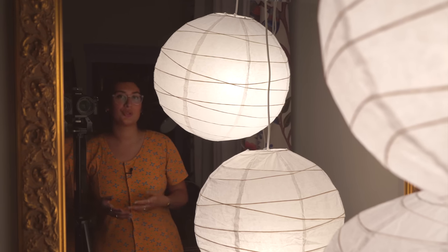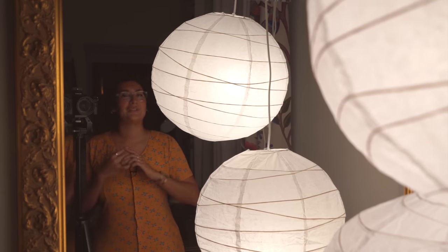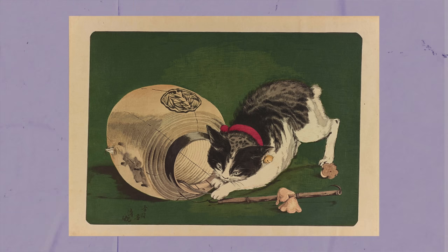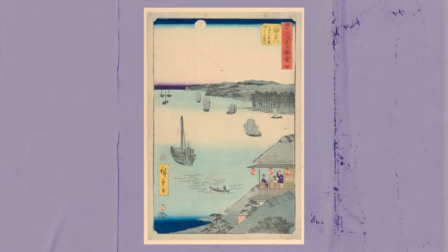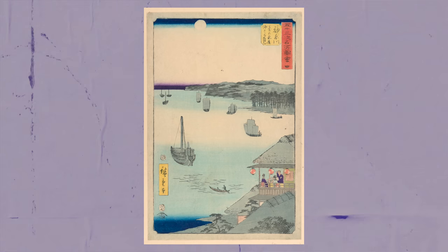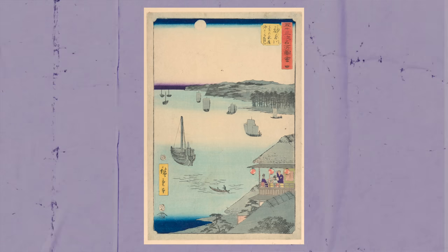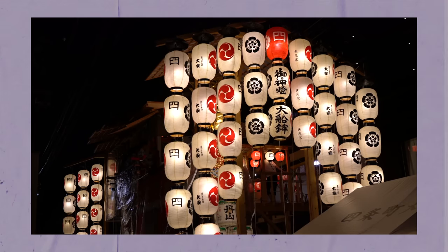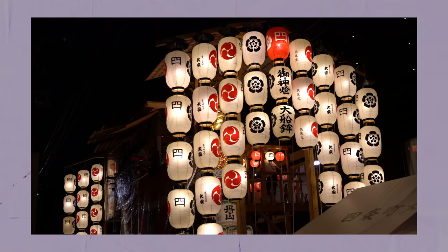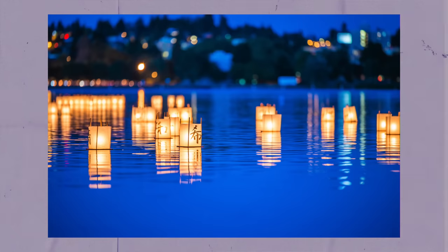Chochin — traditional Japanese paper lanterns — have captured our imagination for a long time. They've served a ceremonial purpose, a practical purpose, and an aesthetic purpose for almost a millennia. The earliest record of Chochin dates to 1085. They're traditionally made of a bamboo frame covered in a rice paper or silk covering. Historically, and still today, they've been used to display family crests or names as signposts that were easy to spot.